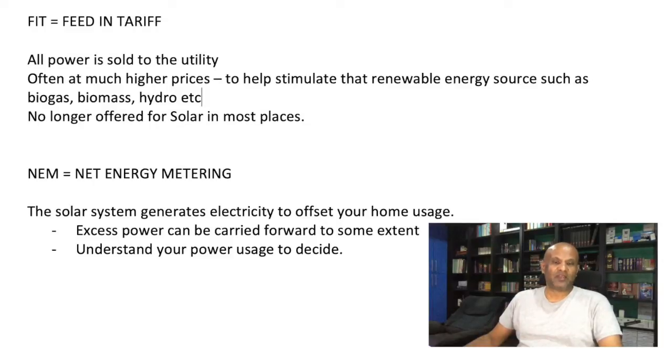People like me started using the system and over time, the cost of solar started to fall. Now it's cost effective even if you use it at regular pricing of about 50 cents per kilowatt hour. The other type of scheme is called NEM, or net energy metering. Most places in Malaysia use this system being offered to homes right now.